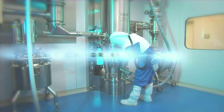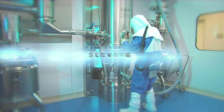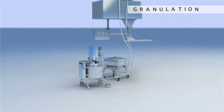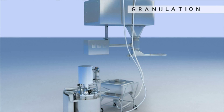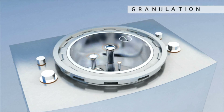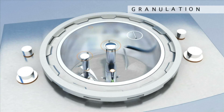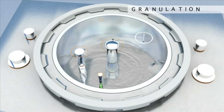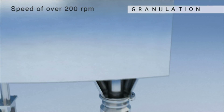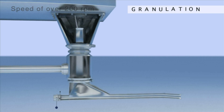During the granulation phase, the active substance and the excipients are mixed with a solution to form a wet granulate. In order to obtain a perfect mixture, the equipment has two stirrers that rotate at a speed of over 200 revolutions per minute.